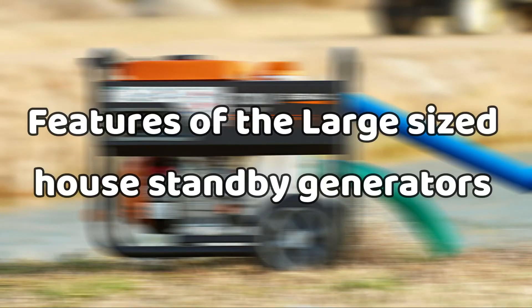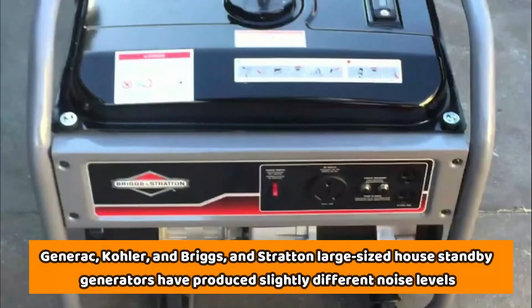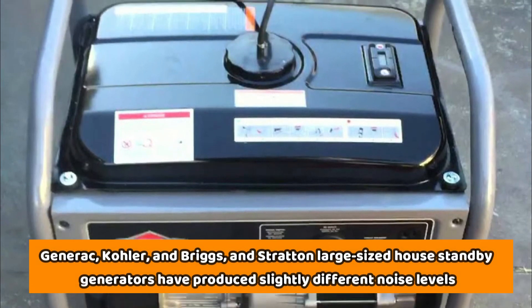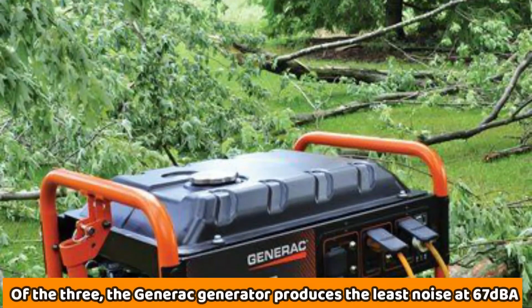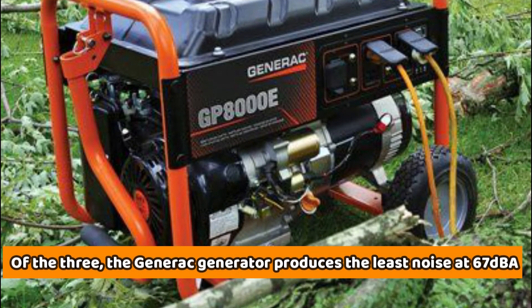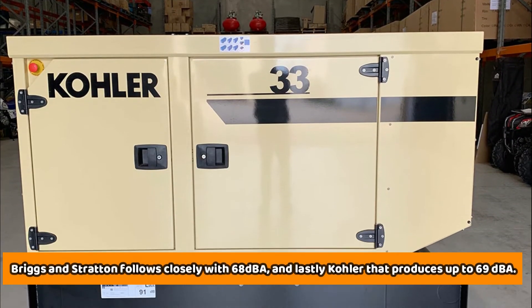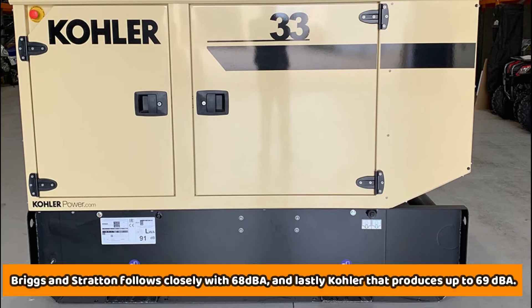For the large-sized house standby generators, Generac, Kohler, and Briggs & Stratton have produced slightly different noise levels. Of the three, the Generac generator produces the least noise at 67 dBA. Briggs & Stratton follows closely with 68 dBA, and lastly Kohler that produces up to 69 dBA.